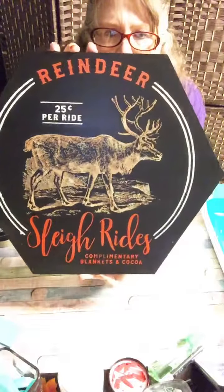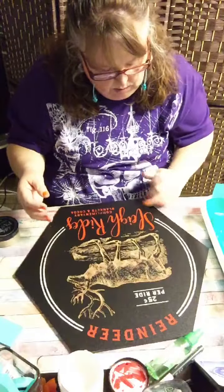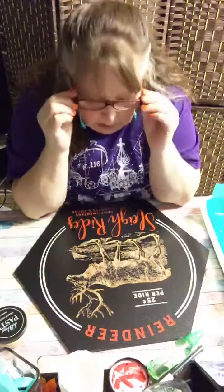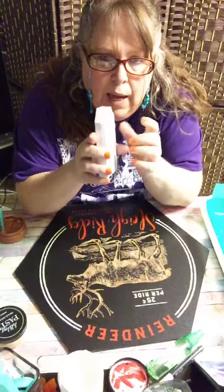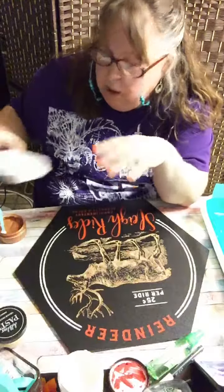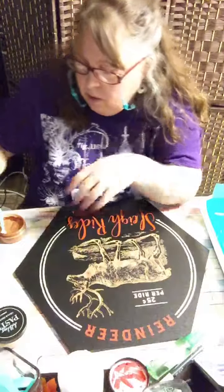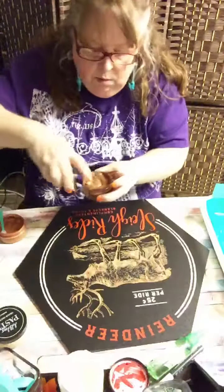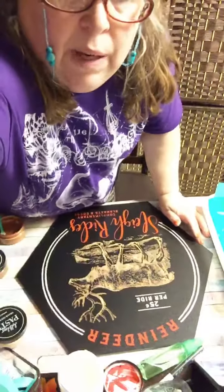Reindeer sleigh rides — complimentary blanket and cocoa. I love how the deer came out. Love it! What do you guys think? That was my project for tonight — day 11 of 30 Days of Live. Tomorrow I'll be back. I'm going to do these little wood tags and put some Christmas designs on the front, and then we're going to put some decorative Christmas ribbon through there. I appreciate y'all coming on. Remember, everybody be kind to one another. God bless and bye!